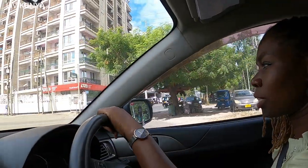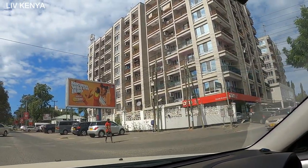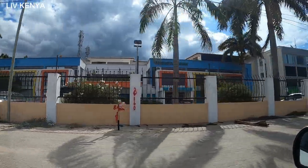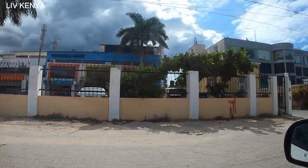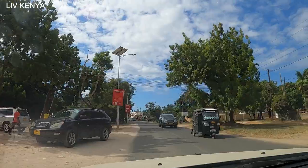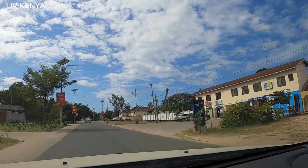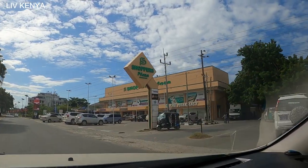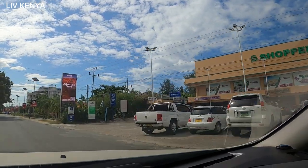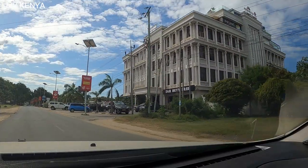We are still somewhere in Masaki — you can see this place is even more developed and the roads are not so busy. There are so many malls around here with very fancy stores, food stores, cloth stores, supermarkets, and plenty of food chains.